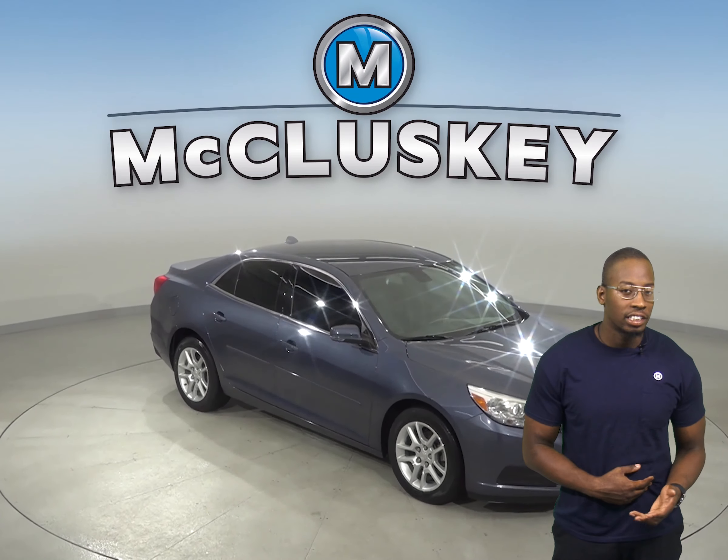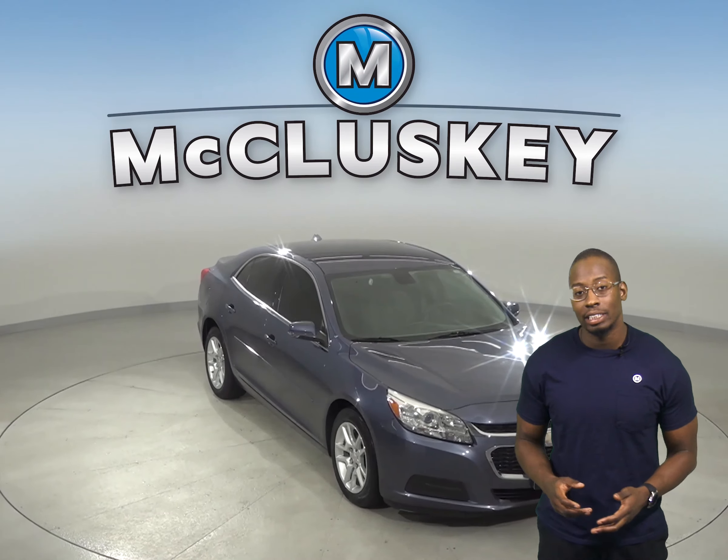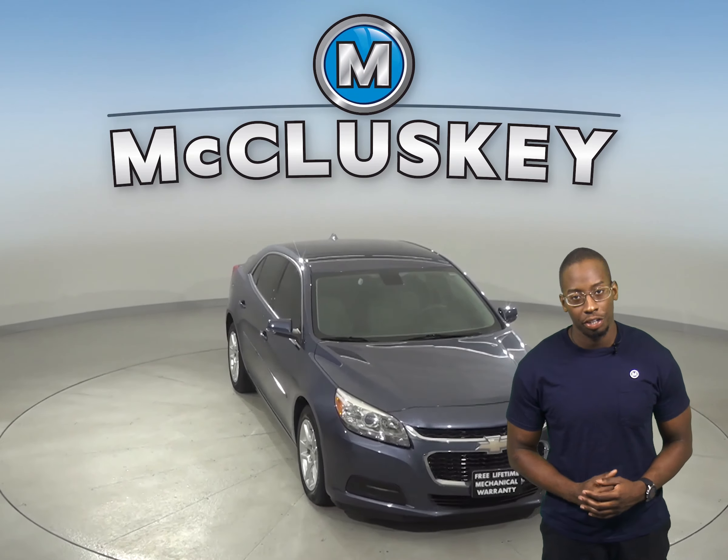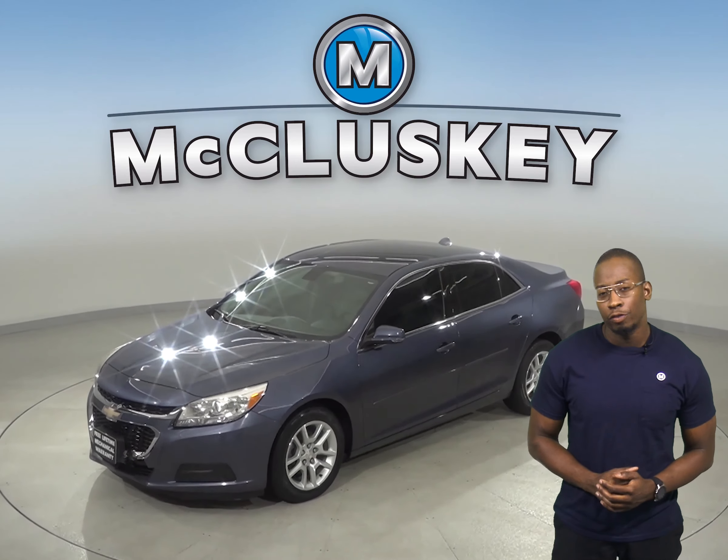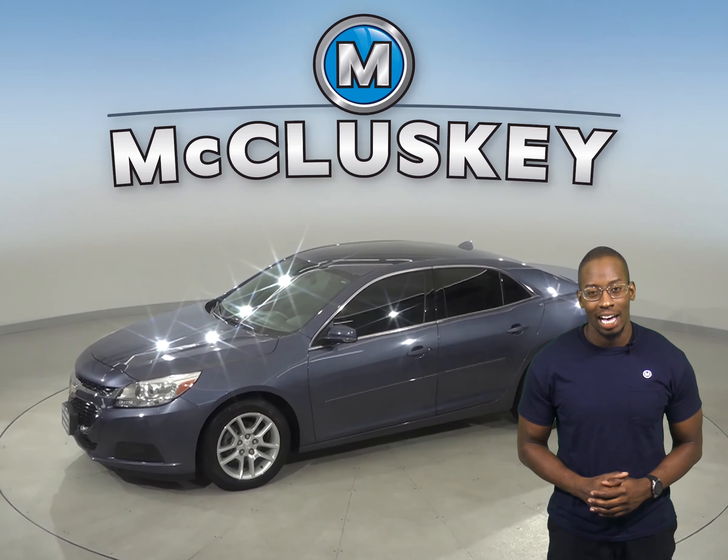Check out this 2014 Chevrolet Malibu. It has about 47,000 miles on the odometer, so not only does it still have a very long life ahead of it, but it is covered by our free lifetime mechanical warranty — good for as many years and as many miles as you own it.